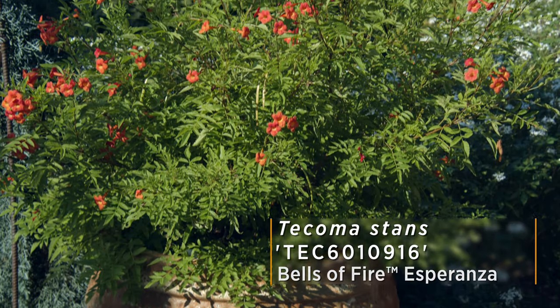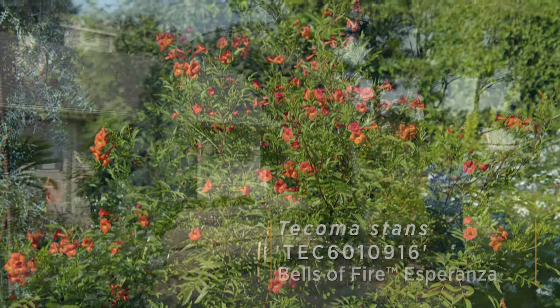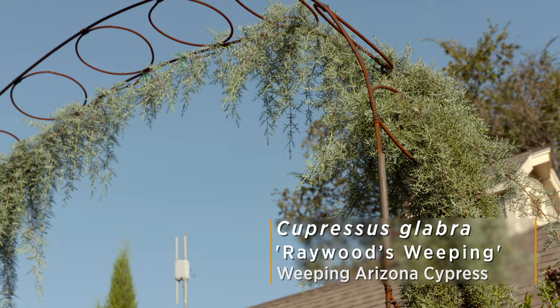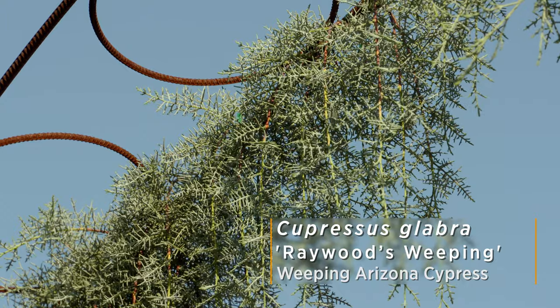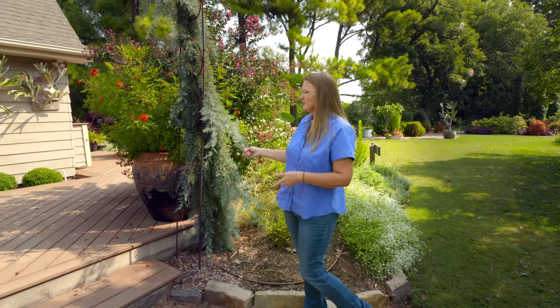We also have Tacoma in the pot behind us, and our Arizona cypress tree, which is one of the trees we like to showcase here in Oklahoma. A lot of times people want that blue color from a blue spruce, but blue spruce don't really handle our heat too well. Arizona cypress is a good alternative that works well and will provide you with that same blue color.